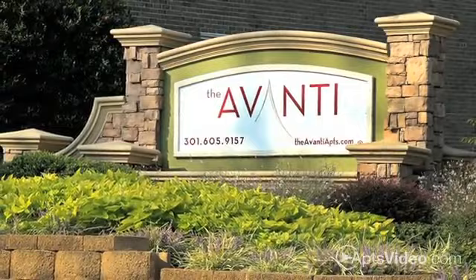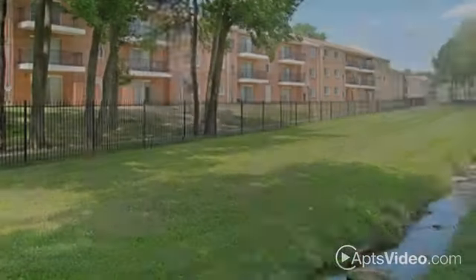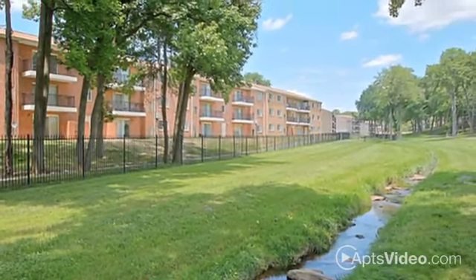Discover the difference at the Avanti, beautifully renovated apartment homes in Forestville. Located along a trickling creek and surrounded by nature's splendor, the Avanti puts you right where you want to be.